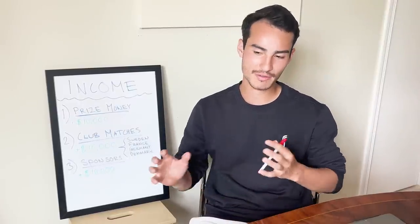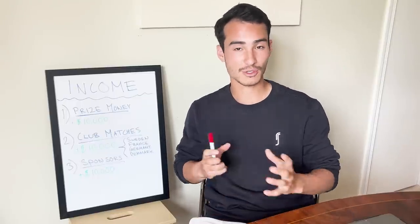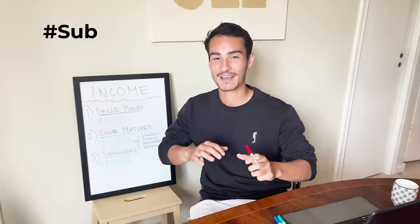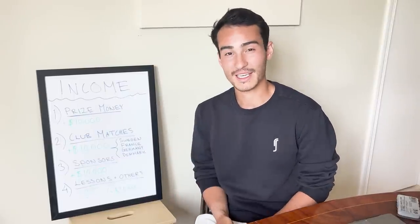Next up is sponsors. This includes private individuals helping fund my career as well as companies paying for partnerships and association. I've had a lot of private people helping me throughout the years — a huge shout out to them. With a growing YouTube channel I hope to have more leverage in future negotiations. For this calendar year, I'm bringing in about $10,000 from sponsorship and partnership deals.